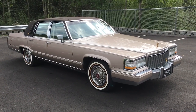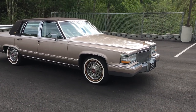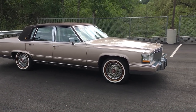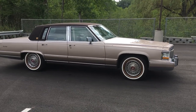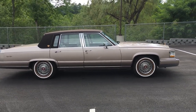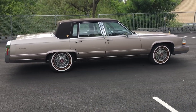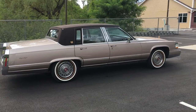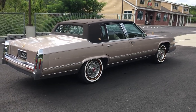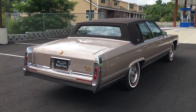Hey everybody, Anthony here, specialtymotorcars.net. I got one of my own personal cars to bring you this week. I wanted to show this one off before I put it away for storage. It's a 1990 Cadillac Brougham d'Elegance. This beautiful car has got 47,000 miles on it and a 5.7-liter V8. It's a really beautiful example of the updated '90 body style, finished in antelope fire mist.